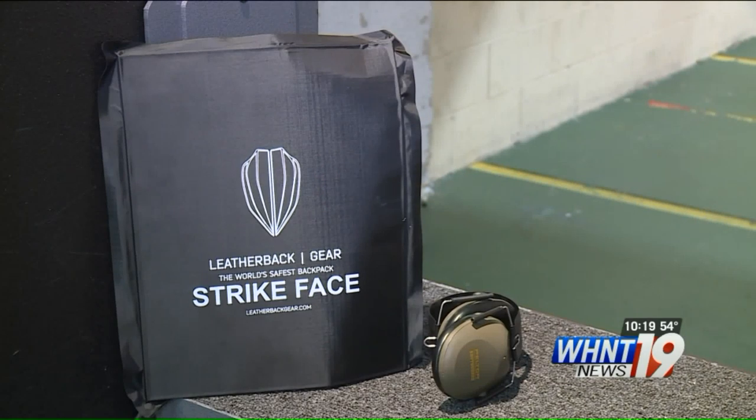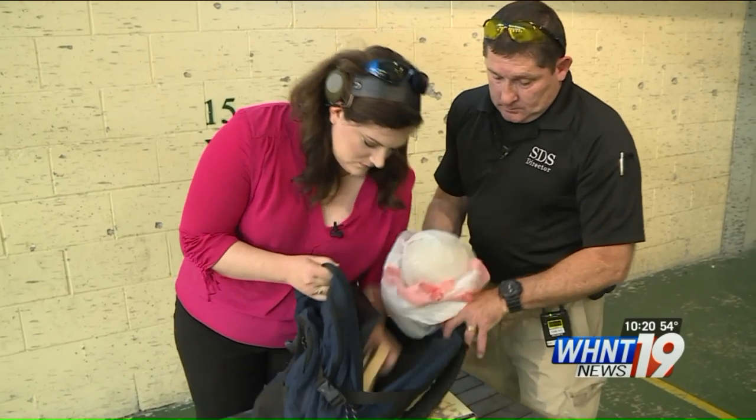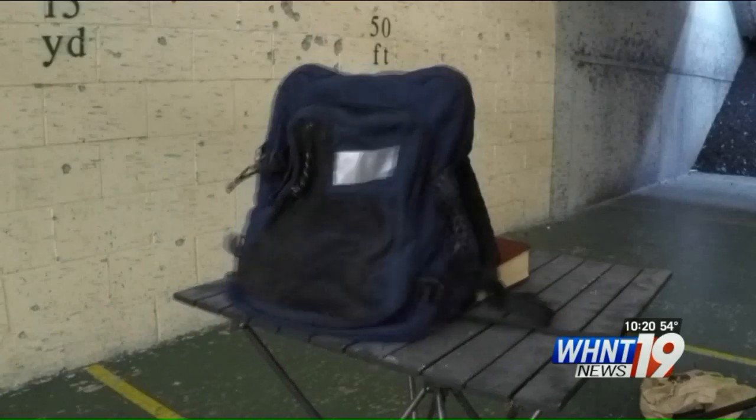How will our second product — an armored panel — do? This one from Leatherback Gear is only $110 online. We were told it's designed to fit into any backpack. We loaded it up and placed a cantaloupe inside to test the impact.